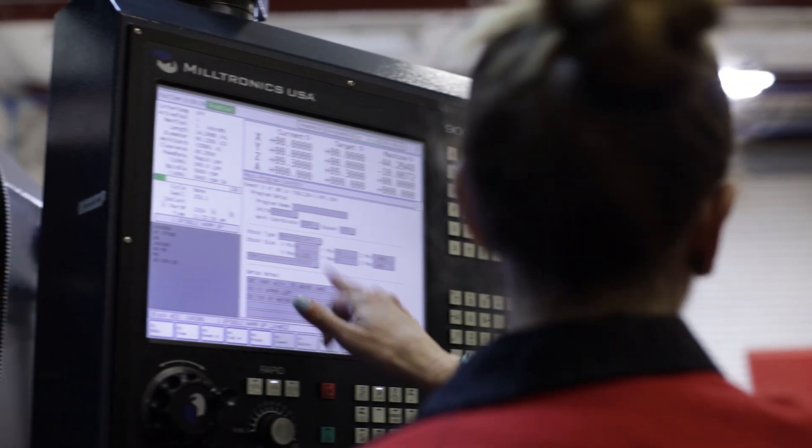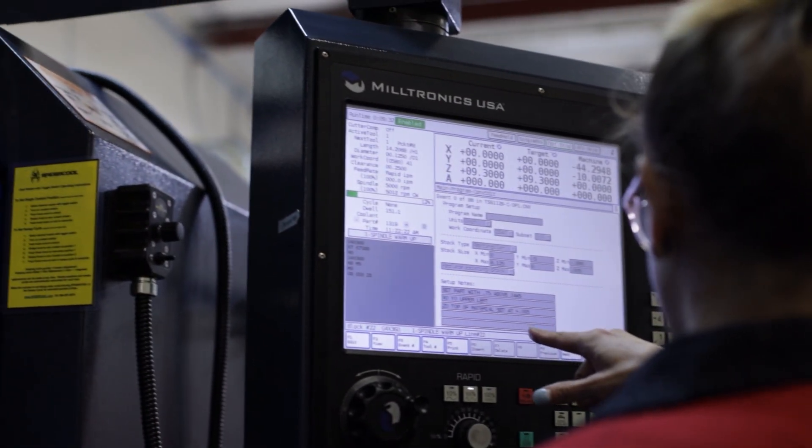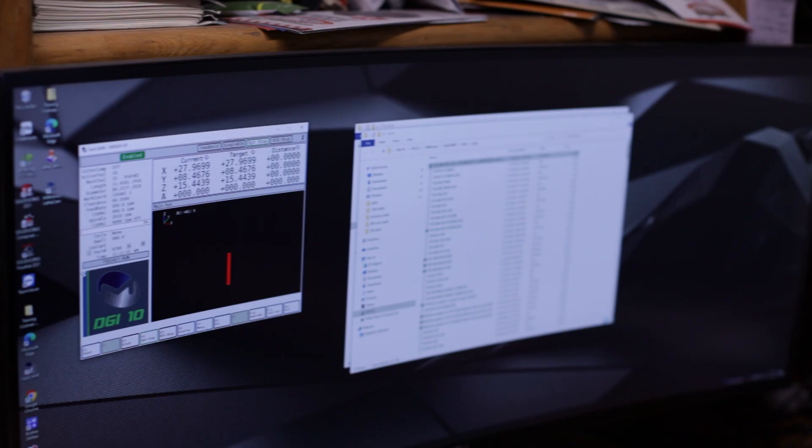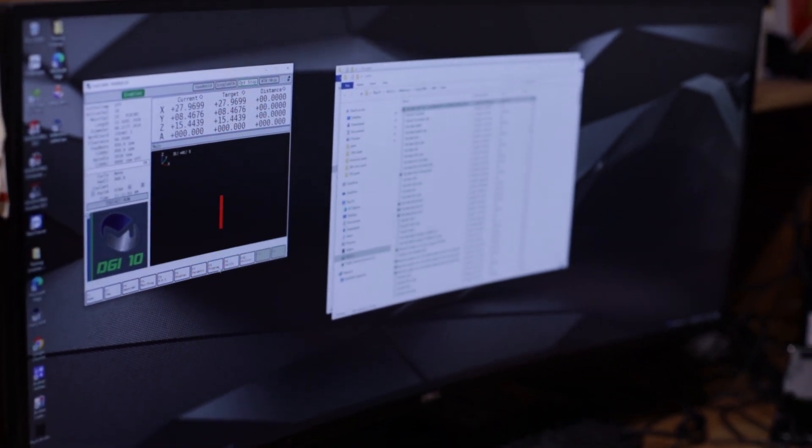If something's not quite right I can get in there and adjust it, and it makes it very easy for me to figure out what I am adjusting. The control system on the Milltronics has been super easy to learn. I do all the programming in the conversational.